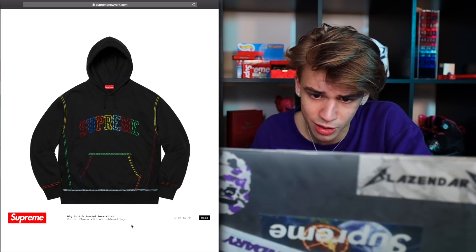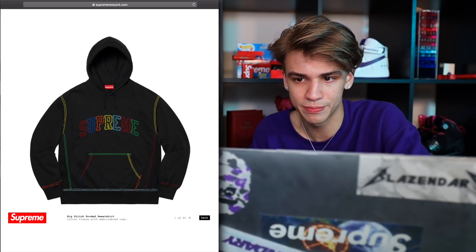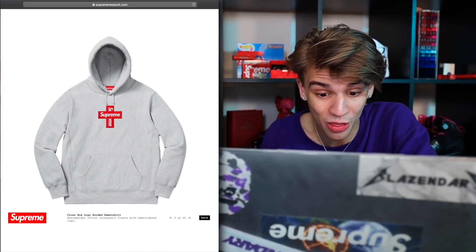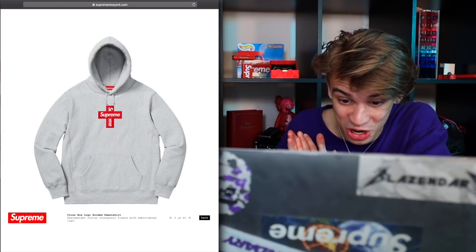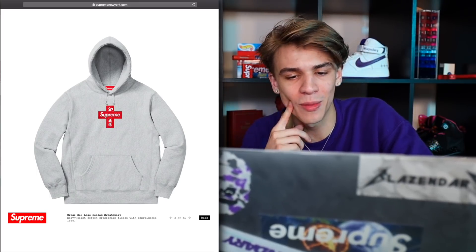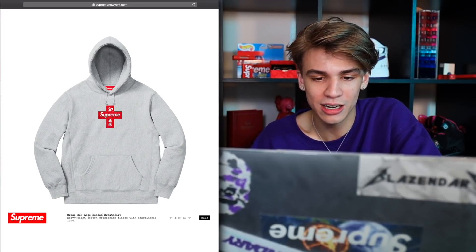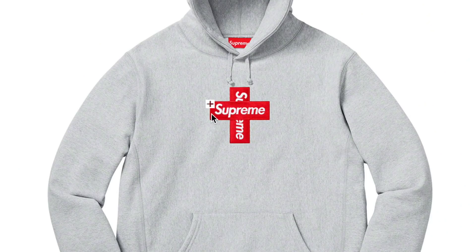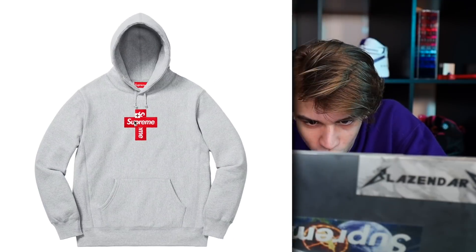The big stitch hooded sweatshirt — this one's kind of cool, looks sort of like a Google logo. The cross box logo hooded sweatshirt — this is insane. Are they comparing themselves to a godly status? It's not perfectly in the center — so it's like a godly status, it's definitely a cross. That is interesting.